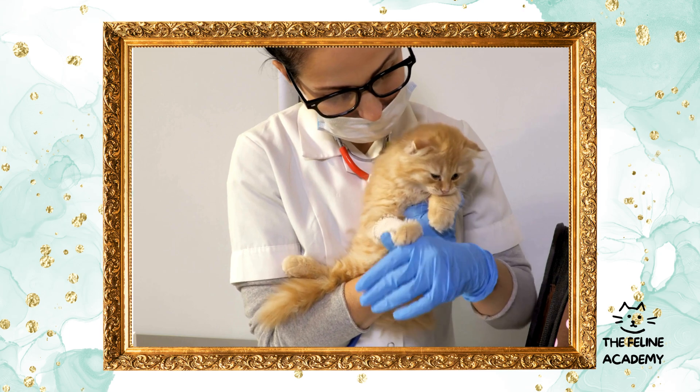Climbing and perching opportunities: cats love to climb and observe their surroundings from high vantage points. Providing cat trees, shelves, or window perches satisfies this natural inclination and keeps them entertained. Ensure these structures are stable and positioned away from anything fragile.